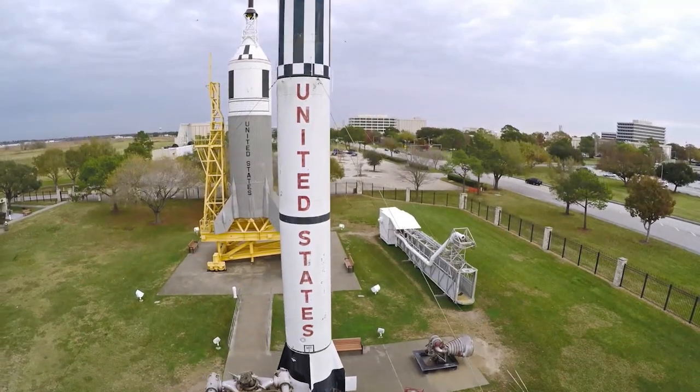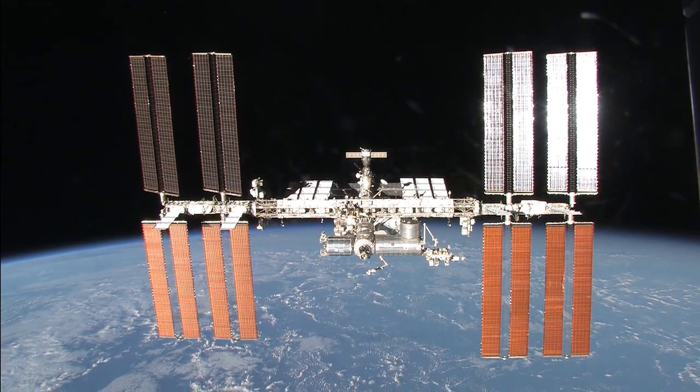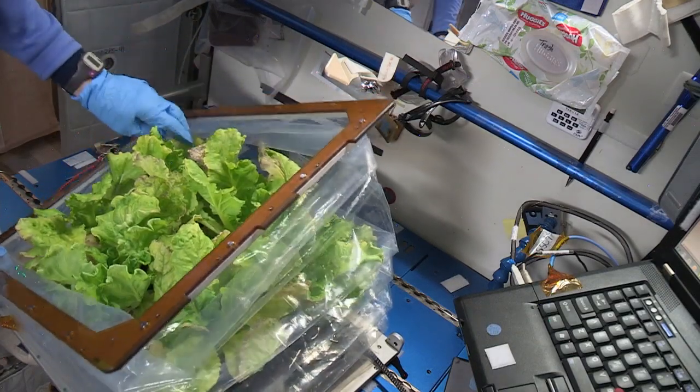As an intern here at Johnson Space Center through the entirety of 2018, I was able to learn the importance of having a football field-sized space station that allows us to conduct important research, and I learned about all the things that we still need to know before we can go to the moon and then later to Mars.